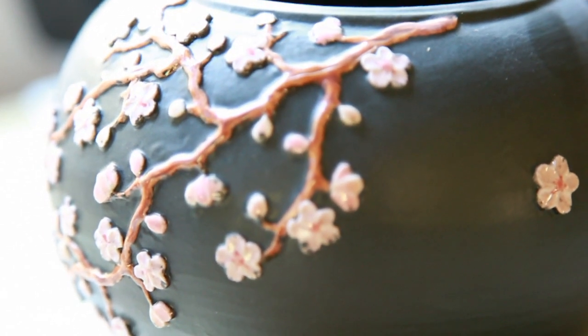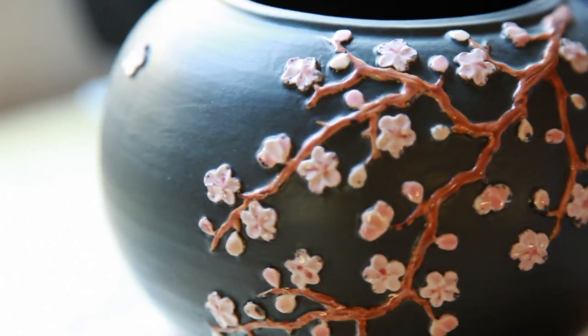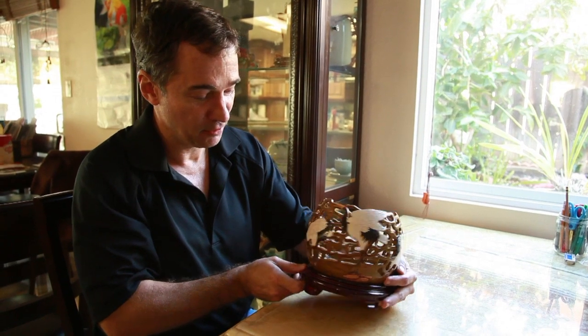...with the vines. The contrast with the flat background with the glossy vines and the flowers complements the whole entire piece. This is one of my favorite pieces.